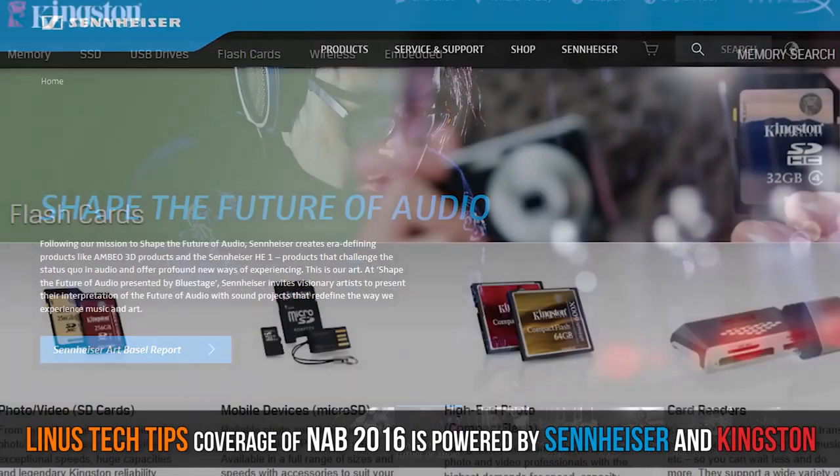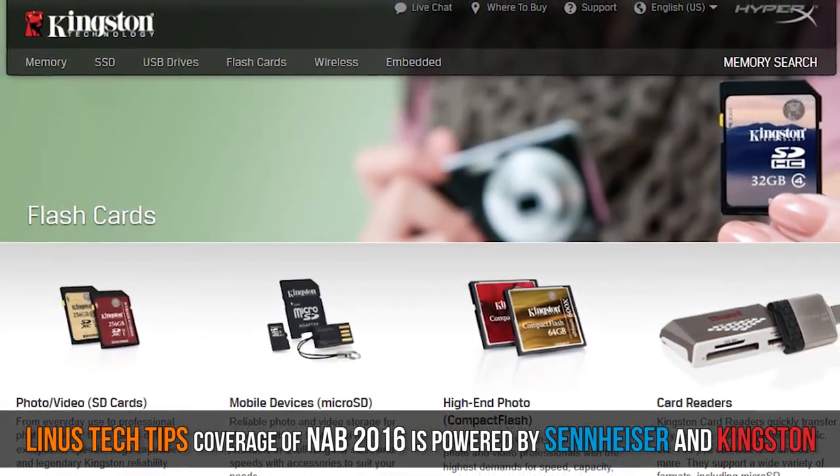Thanks to Sennheiser and Kingston for powering our NAB coverage this year. Check them out at the links in the video description.